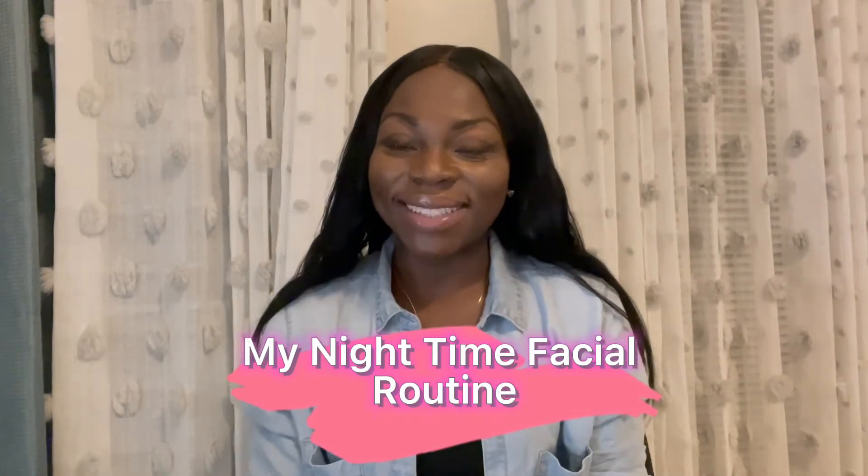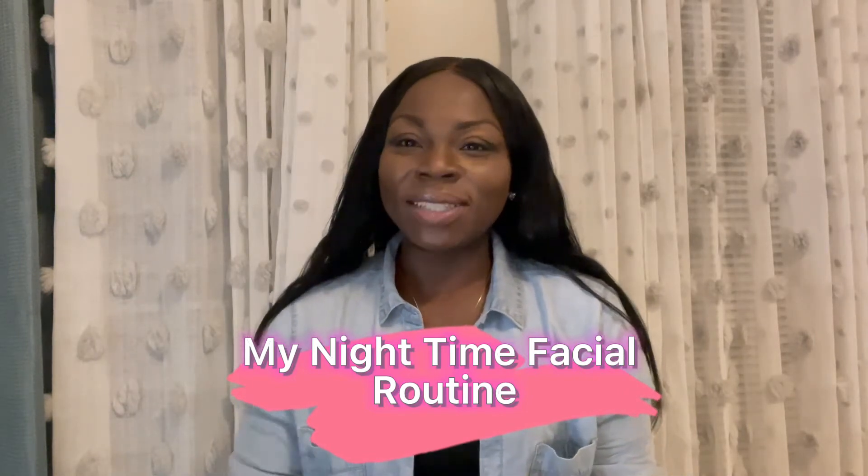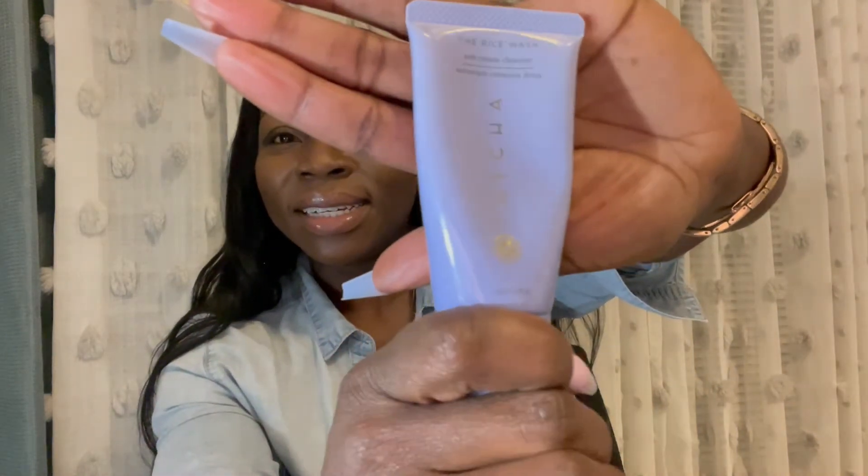Hey YouTube, welcome back to my channel. It's nighttime and I'm about to go to sleep. I just wanted to share a bit of my nighttime routine, especially when it comes to washing my face. I found this gem of a product I wanted to share — it's the Tatcha line, comes in purple packaging, and I have the rice wash, the serum, and the moisturizer.